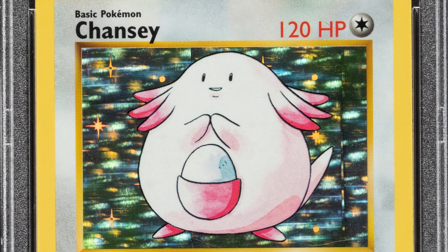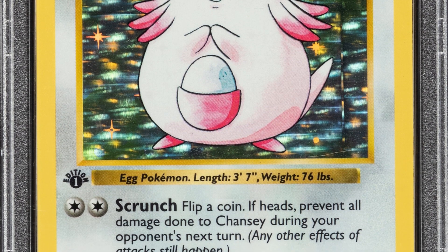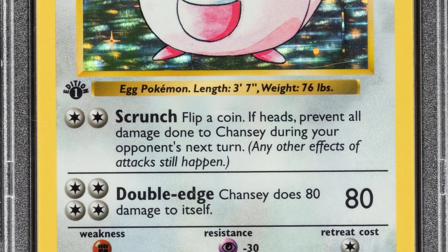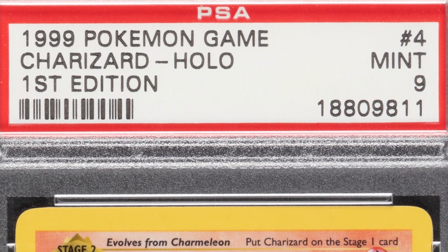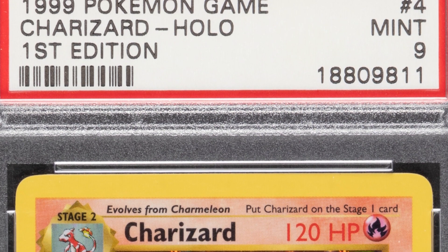Now here is the Chansey version — first edition shadowless as well, graded at a Mint 9 by PSA. This card ended up selling for twenty-one hundred dollars at auction. Two thousand dollars for that card — you just can't beat that.